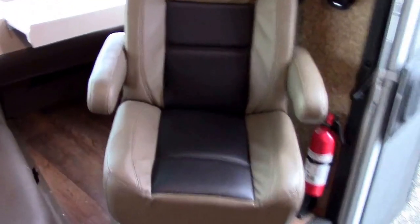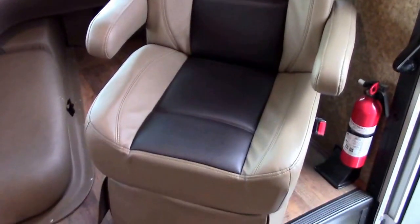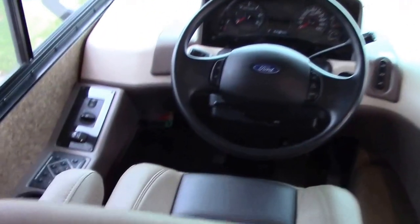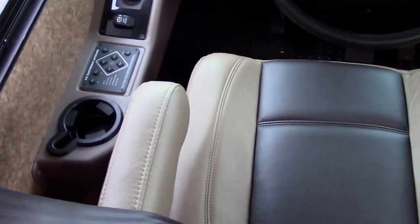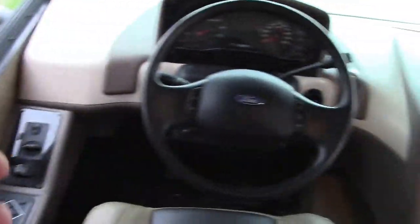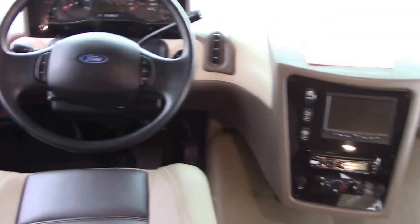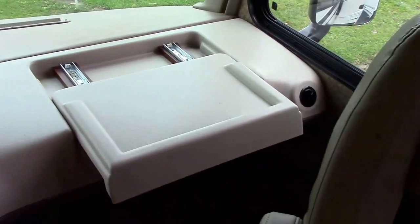The driver and co-pilot seats are very comfortable — they recline, have armrests, and a tilt back, and they'll turn around to join the living room. We have a one-touch auto leveling system by Lippert at the driver's left-hand side. Sliding windows make it easy to pay a toll on the toll road. We have speed control and tow-haul shift mode. And we do have a co-pilot's navigation center workstation.